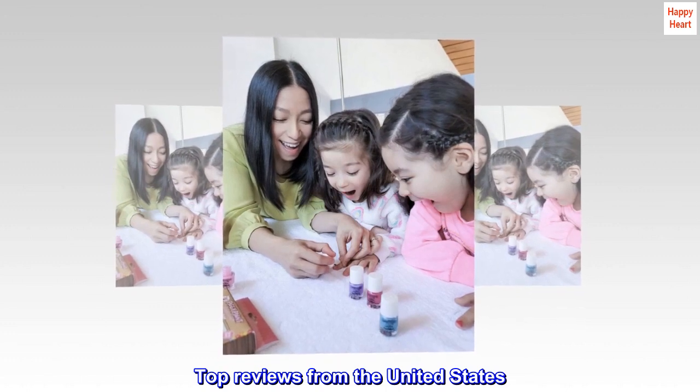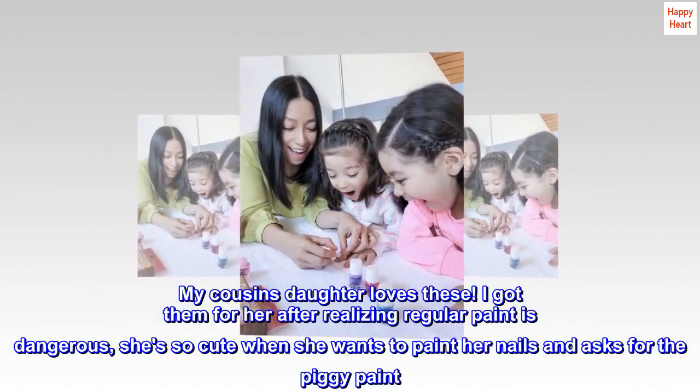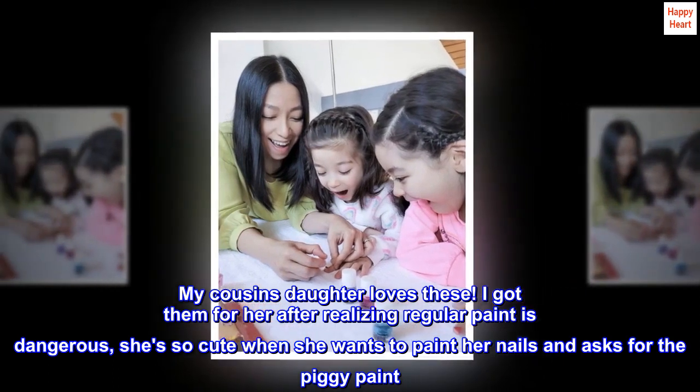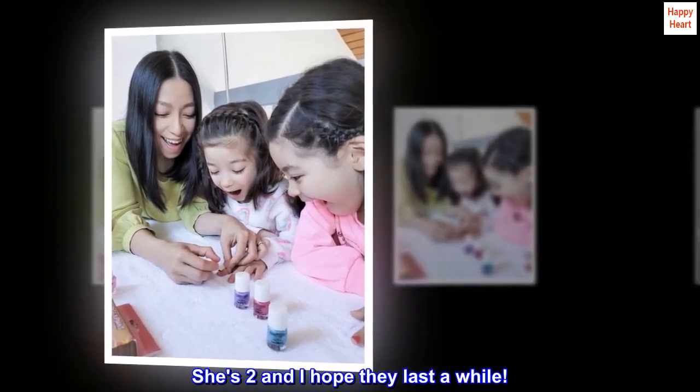Top reviews from the United States. Super cute — my cousin's daughter loves these. I got them for her after realizing regular paint is dangerous. She's so cute when she wants to paint her nails and asks for the Piggy Paint. She's two, and I hope they last a while.